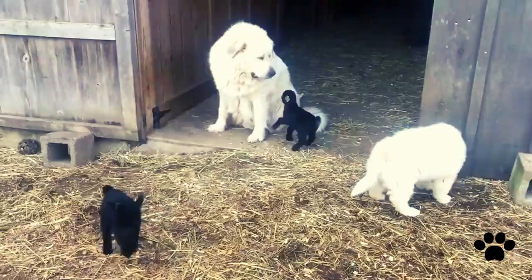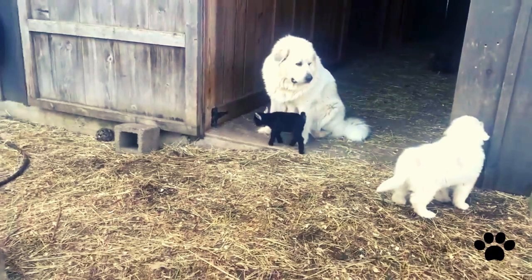The commonly spread health issues in these dogs are hip and elbow dysplasia, bloat, and eye disorders.